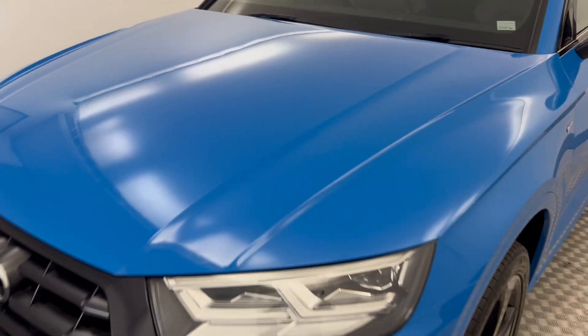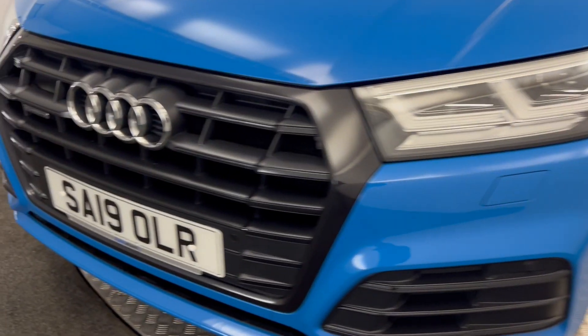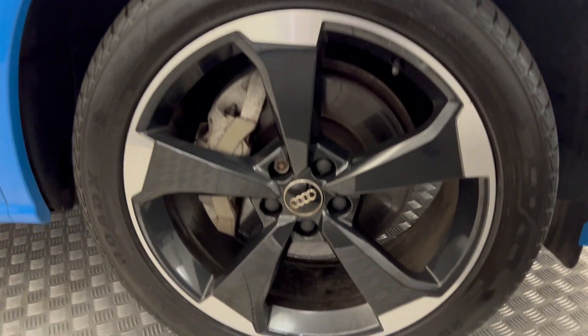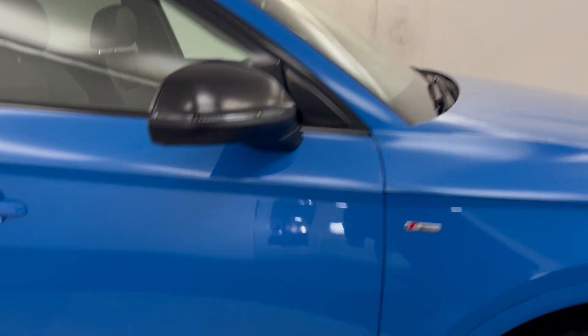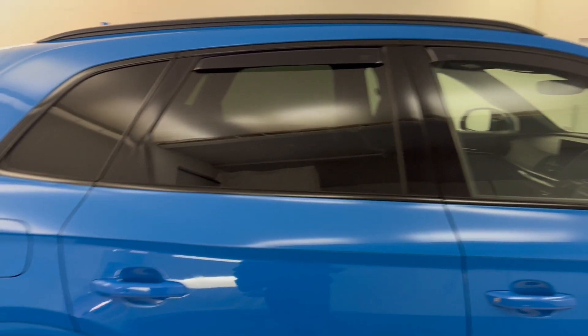As you'll see, the paint look on this is absolutely fantastic — very, very nice colour. It's got front parking sensors and LED daytime running lamps. Come around to this side, you've got these very nice diamond-cut rotor alloy wheels here, all in superb condition. Gloss black mirror caps. Paint down the side — superb. Privacy glass on the rear windows.